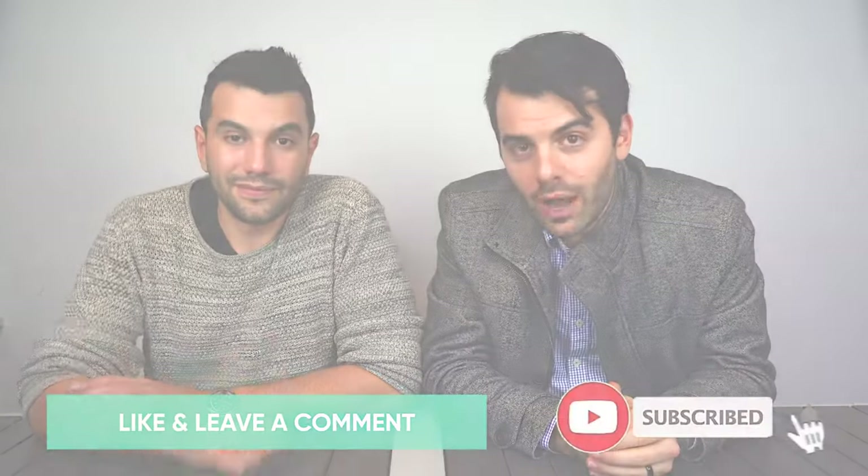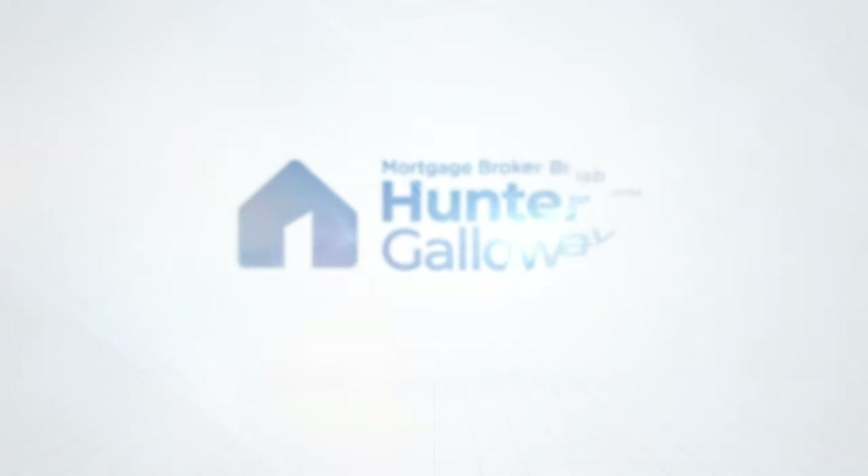That's it for today, guys. Thanks for watching. Hit us with a thumbs up, remember to subscribe, and we'll see you next time.